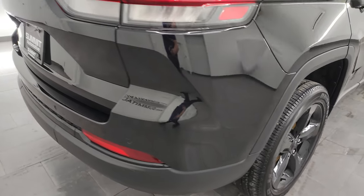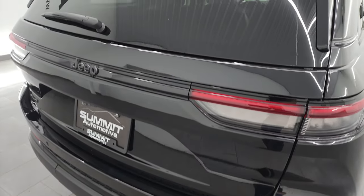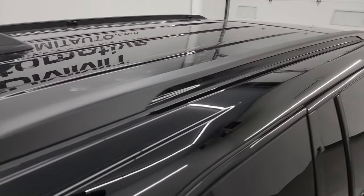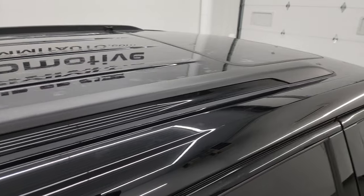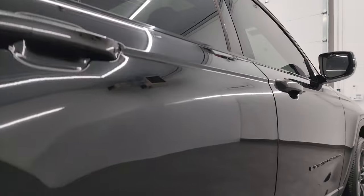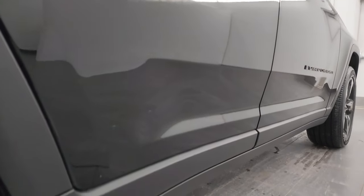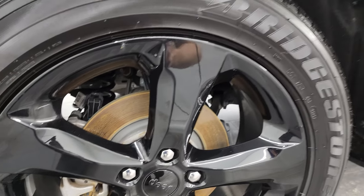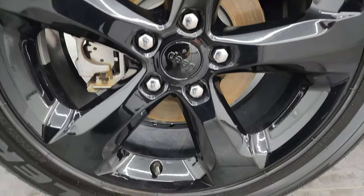I take these HD videos so if you're far away or even if you're close by and just cannot make the trip, but you're still interested in purchasing the vehicle, you can see the Jeep and have confidence in what you're looking at before you even get here. So when you do get here, there are absolutely no surprises and you can make a smart and informed buying decision from wherever you're at. If this video helps you make that buying decision, let your salesman know that you saw the video, it was helpful, and that Brett sent you.